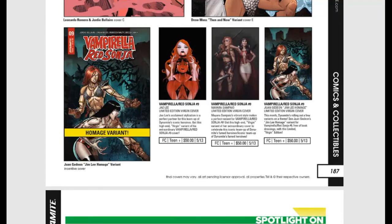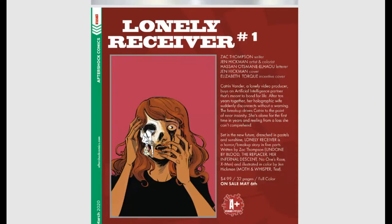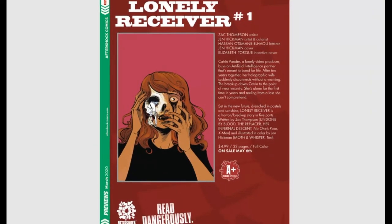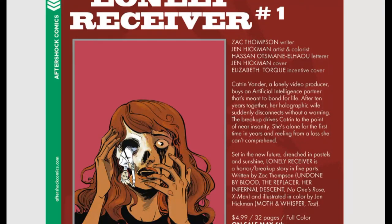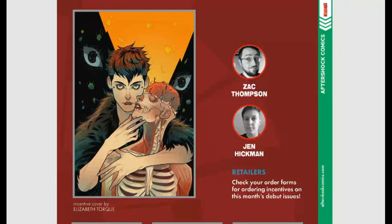Let's jump into Aftershock Comics. First up, The Lonely Receiver issue #1 — Katrin Vander, a lonely video producer, buys an artificial intelligence partner meant to bond for life. After ten years together, her holographic wife suddenly disconnects without warning. The breakup drives Katrin to the point of near insanity. That is such an original, crazy story that I have to buy it. The Elizabeth Torque incentive cover is incredible — I love her artwork.